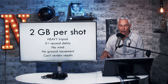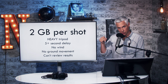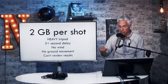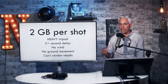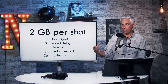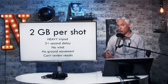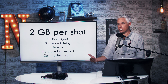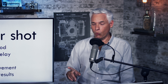I only got successful results in my own home with a very heavy tripod, a five-second delay — a two-second delay was not enough due to residual shutter shake — and environments with absolutely zero wind and no ground movement. You also cannot review the results in-camera. It takes 16 separate files, which you must bring into your computer and run through Sony's software before you can see whether you got the shot.